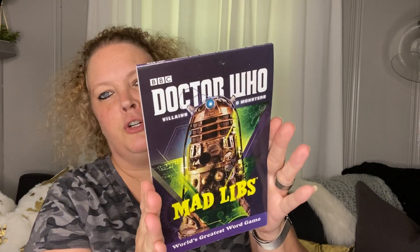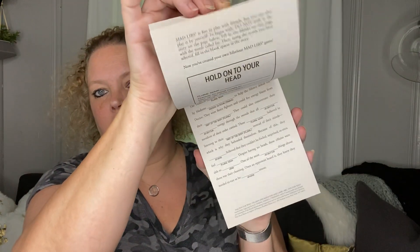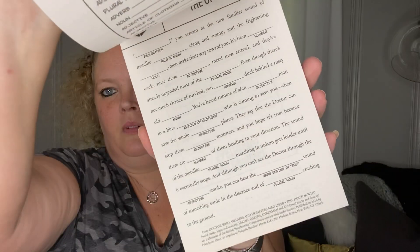Next I picked up a Doctor Who Mad Lib — the villains and monsters edition. I actually think I got this one in Angleton. Me and my granddaughter will do this. We have one right now that we've been working through — Finding Nemo. It's a really good way for kids to practice their nouns, verbs, adjectives, and plural nouns. It's fun and also reinforces what they've already learned.